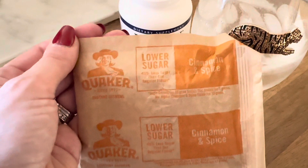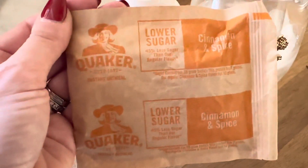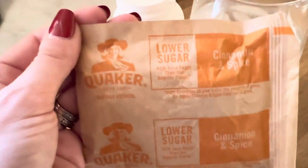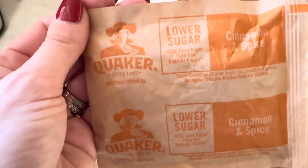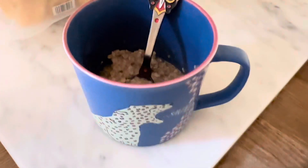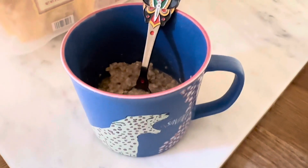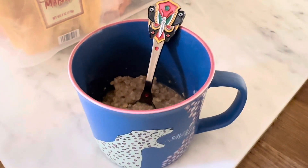Always my go-to — I like this lower sugar Quaker oatmeal and this one's cinnamon and spice, but I usually just get the variety pack. I think there's brown sugar, cinnamon and spice, and apple cinnamon. That's what I'm having for breakfast today. I'm going to eat this yummy oatmeal and then I'm going to take a shower — I've got a lot of stuff to do today so I'm going to bring you guys along with me.